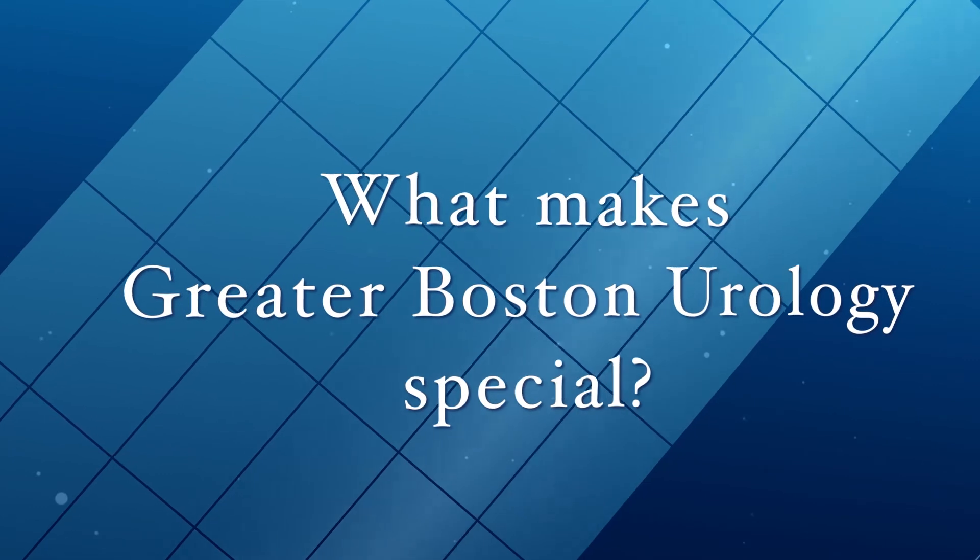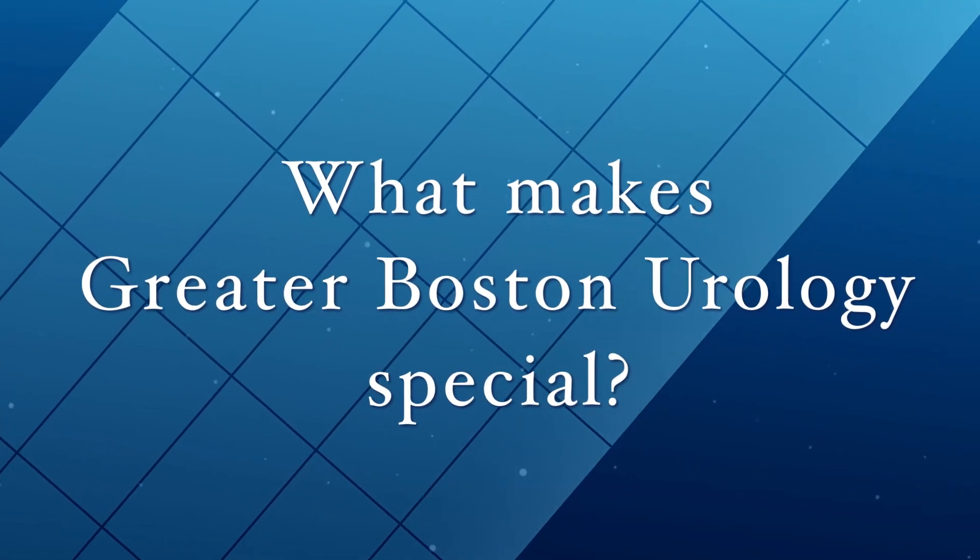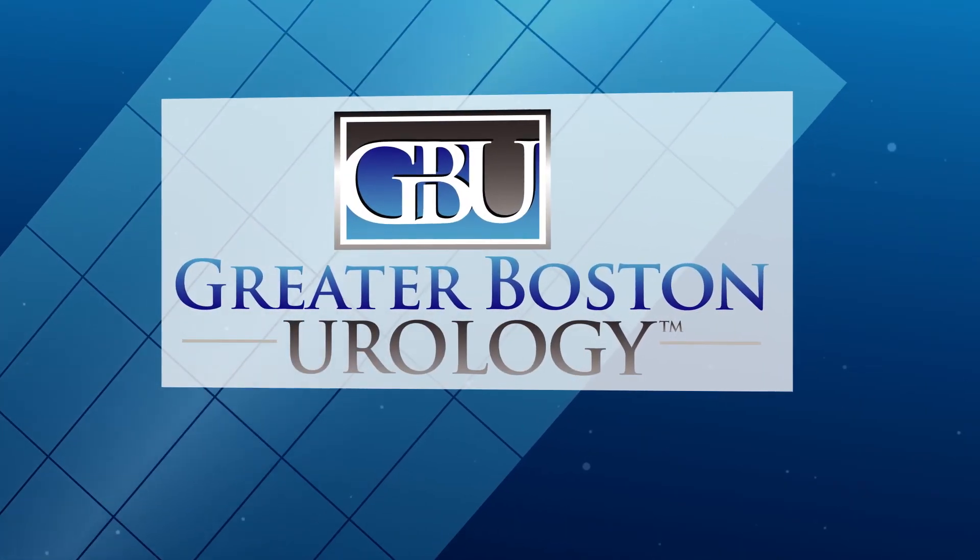Greater Boston Urology is quite unique to Massachusetts and to medicine. It was formed when a number of individual smaller groups came together. Patients have tremendous benefit from this integration because there are certain individuals within the group who have certain sub-specialties. So if the general urologist a patient is seeing feels that their disease process needs to be seen by someone who's an expert, there is someone within the group who can take them to that next step of care.